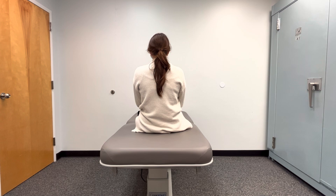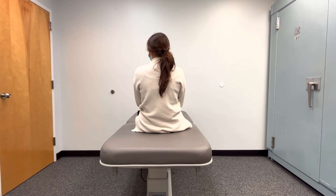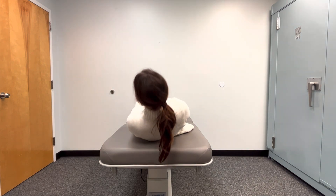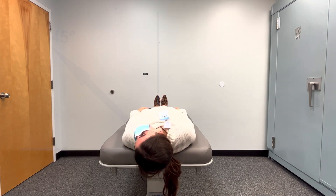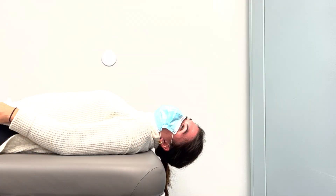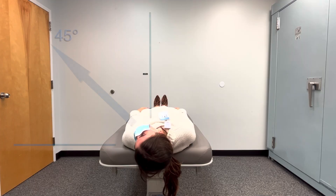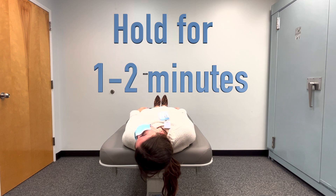First off, the person with BPPV is sitting on a table or a bed. Then the person turns their head to the left. For the first position, lay the person down with their head turned to the left and tilted back. The head should be turned 45 degrees to the left. Here you can see the proper angle representing where the nose is pointed. Also, the head should be tilted back by about 20 degrees if able. Be mindful to try to achieve and keep these angles to improve treatment effectiveness. Hold this position for one to two minutes.